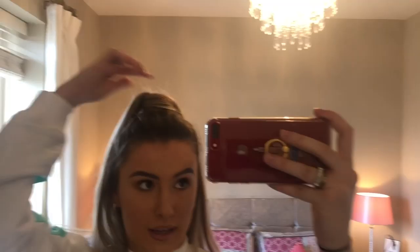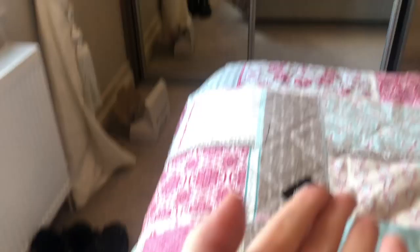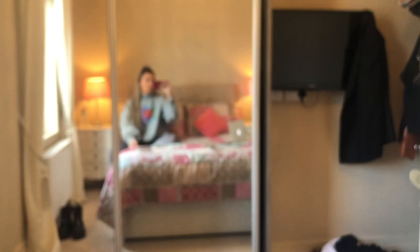My hair is getting scraggier and scruffier by the minute from pulling clothes on and off for the try-ons! Oh, I also forgot to show you these wee rings — there's not much left to them but they're just wee cute gold and silver rings. So that's basically everything I got — bye!